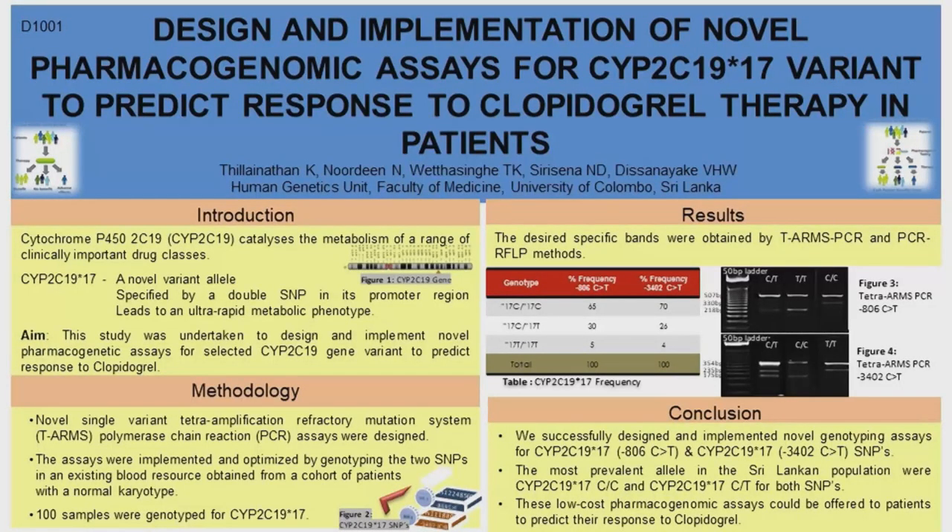Clopidogrel is a drug given to cardiovascular patients and is an inhibitor of platelet aggregation. The aim of our study is to design and implement a novel pharmacogenomic assay so that we can predict the phenotype of patients using their genotypes, and thereby identify their response to clopidogrel therapy.